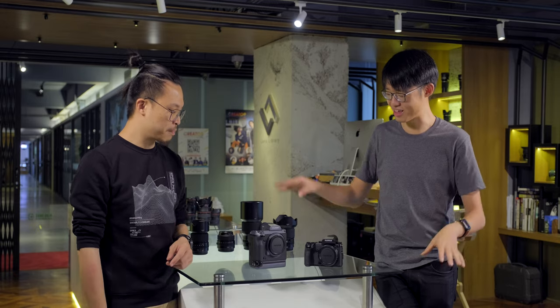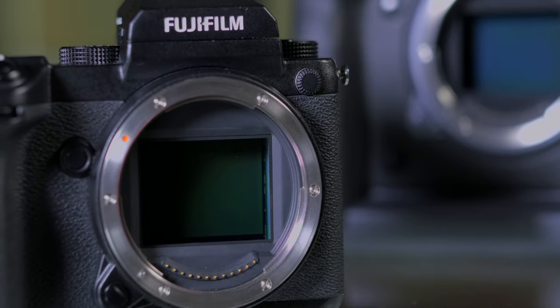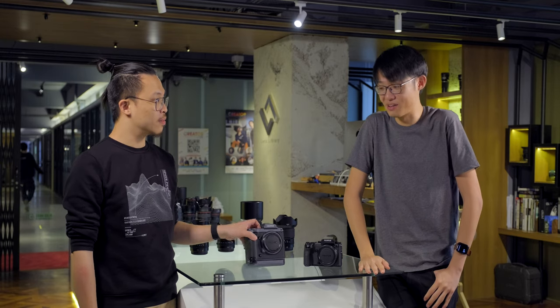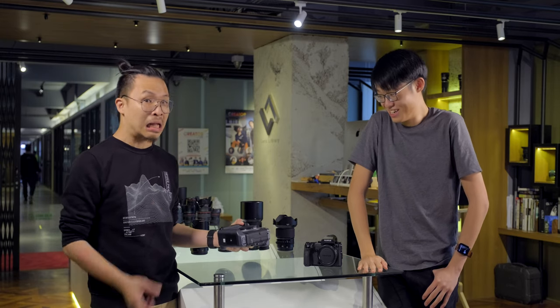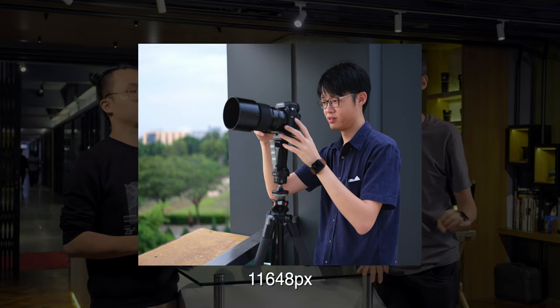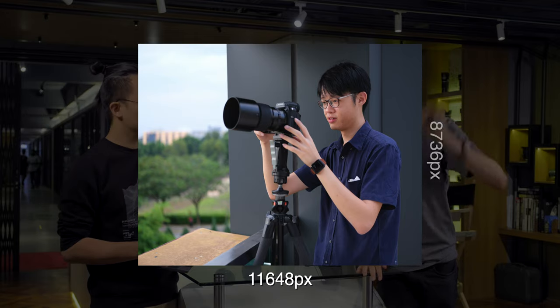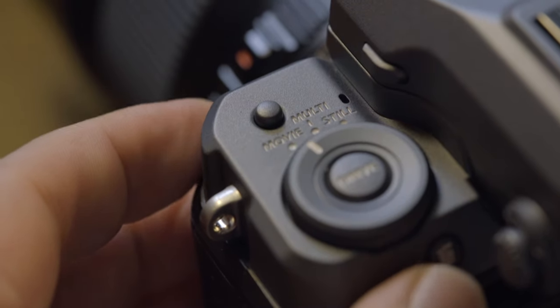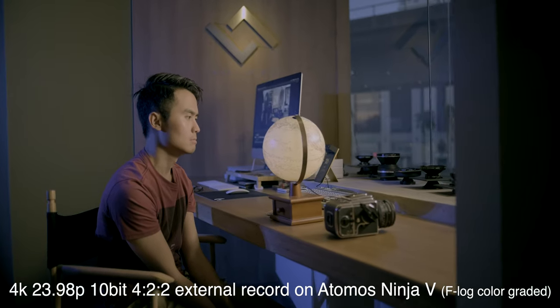Strictly disregarding everything else and just looking at a roughly 50 megapixel sensor versus a 102 megapixel sensor, that's roughly $100 US dollars you're paying for each megapixel. But 102 megapixels means you get massive images measuring 11,648 x 8,736 pixels — those are massive image files.